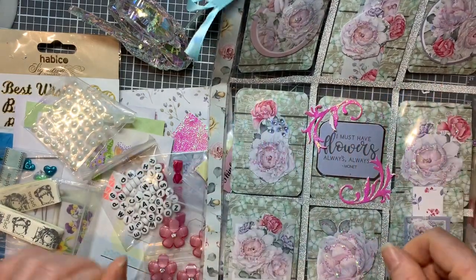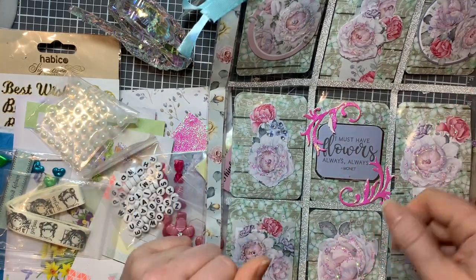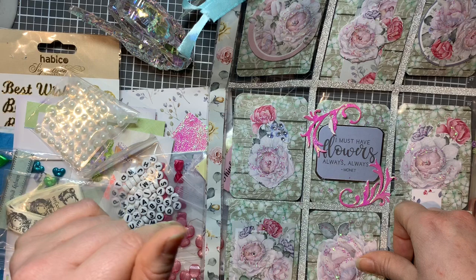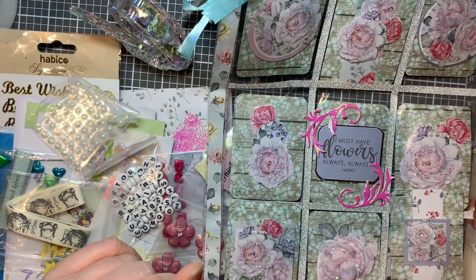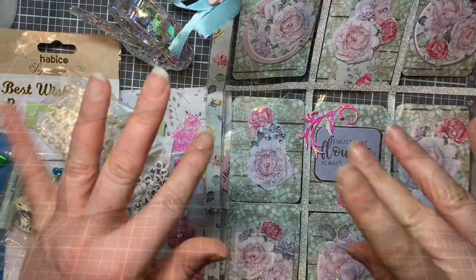This goes inside one of my folders where I keep all my lovely pocket letters so I can look back on them and remember them. If you're interested in doing swaps for 2020, contact me as well on the email - the email address is below. Otherwise I shall see you in my next video, bye!